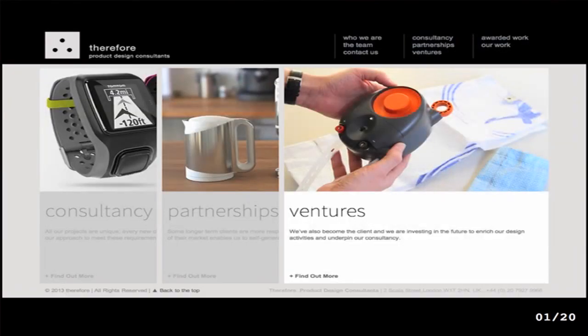A product design consultancy called Therefore breaks down into pretty much three strategic pillars: consultancy, which is client-led and low risk for us; partnerships, where we share some of the risk, again client-led; and ventures, where we walk the talk and get behind our own product ideas.